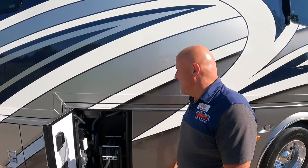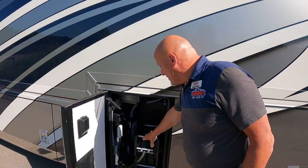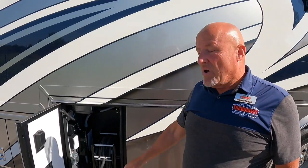There's a whole-coach surge protector built in, but it's also advisable to use a surge protector at the pole to doubly protect all the electronics. You have a retractable, powered 50-amp 50-foot reel on the coach — it retracts with power and pulls out manually.